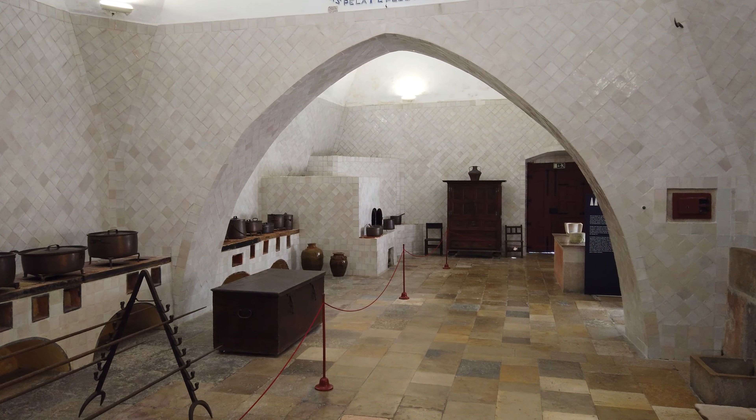Em 1857 ou 58, no reinado de D. Pedro V, este compartimento foi adaptado para acomodar o rei e a futura rainha, D. Estefânia. O escudo com o monograma PS, Pedro e Stephanie, é visível no teto. O quarto dá acesso à galeria de couro, uma varanda do Paço de D. Manuel I, que era um local de fruição do exterior, muito comum nas residências nobres desde o século XV.